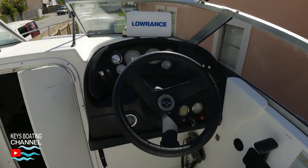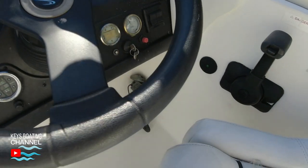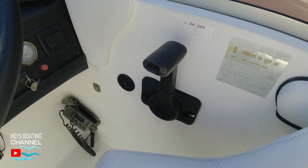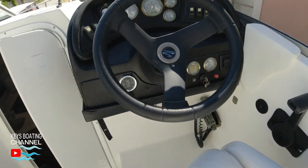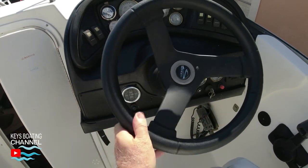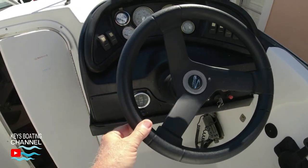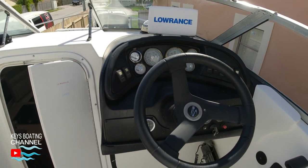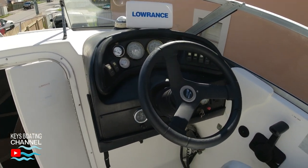Next, let's check all the electrical systems. Blow the horns, turn on navigation lights, anchor lights, dash instrument lights, and check every single switch. Also check electronic equipment: GPS, VHF radio, depth sounders, and radar if it has one.